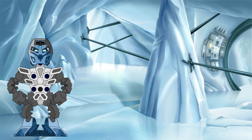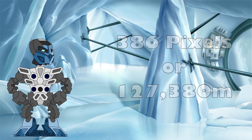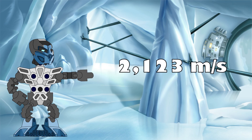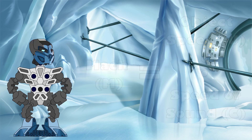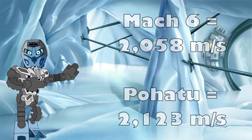The distance between Po-Koro and Mount Ihu worked out to be 386 pixels, or roughly 127,380 metres when converted to scale. Taking the speed equation from earlier, we simply divide the distance by the time, and there it is: 2,123 metres per second. When an aircraft is moving at the speed of sound, it is travelling at around 340 metres per second, also known as Mach 1. On this journey, Pohatu was travelling at over Mach 6.